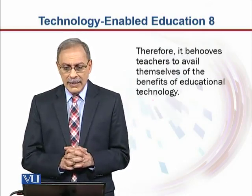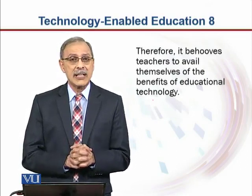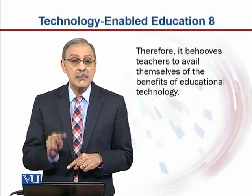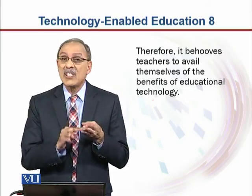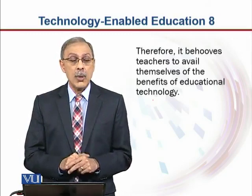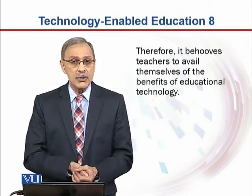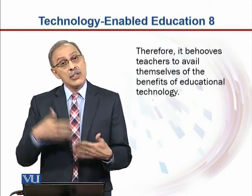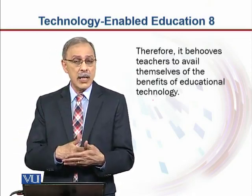It behooves teachers to avail themselves of the benefits of educational technology. This means it is the teacher's responsibility first to learn, understand, and experience the technology they are putting their students through. Because if a student has questions or concerns and the teacher is not able to address them, it is not going to look good. So teachers must seek out opportunities to learn the new technology.